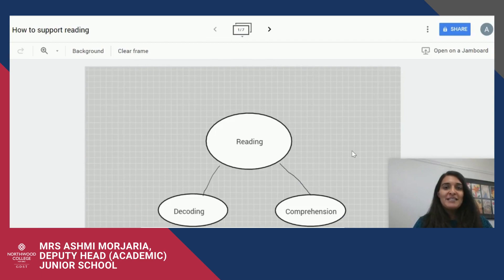Hello, I'm Ashmi Majaria, Deputy Head Academic for the Junior School. I'm going to do a little tutorial on how you can support your daughter with her reading at home.